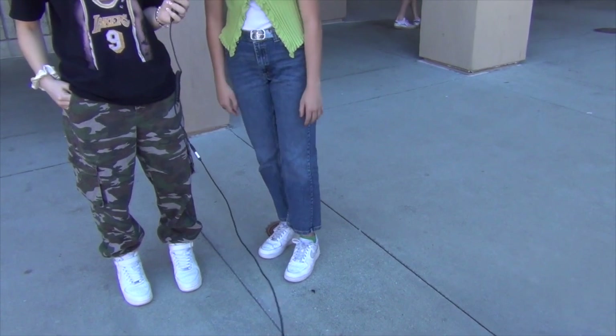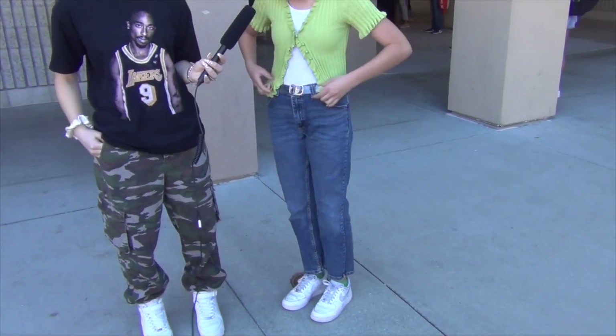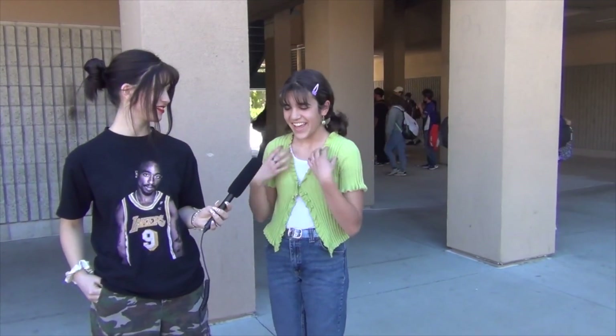I'm here with Mia. Can you walk us through the fit today? Yeah, for sure. So I'm wearing Air Force Ones with regular thrifted jeans. This is from my sister's closet, and little gummy bear clips from Tilly's. You look really cute — you remind me of Nancy Drew from Stranger Things. Aw, thank you so much.